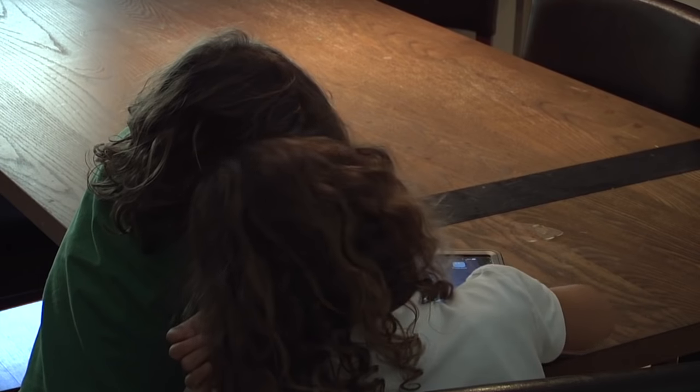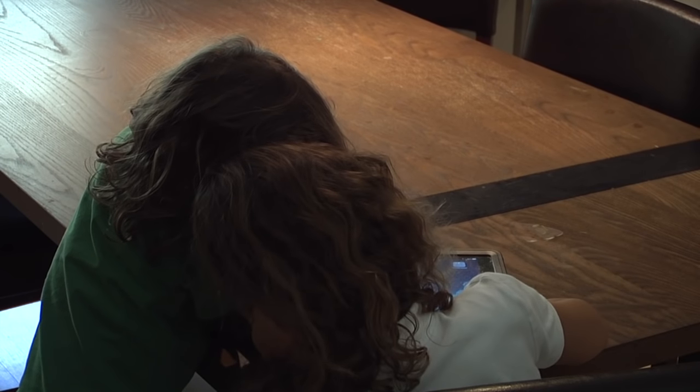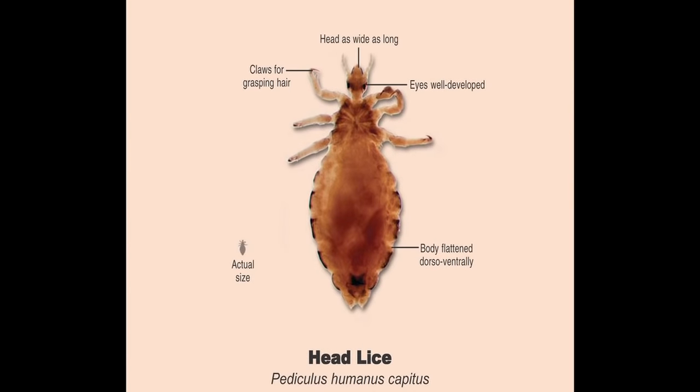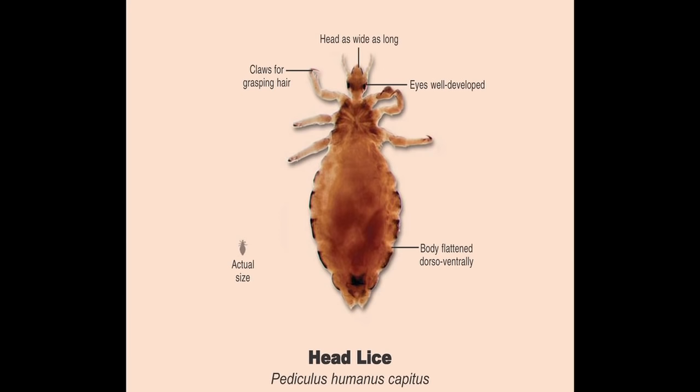Head lice have to be transmitted from human to human. The most common way that children get head lice is from head-to-head contact — many times children will play and their heads come in close contact with each other. The lice have little claws; their feet are equipped with claws that can hold on to a hair shaft, so they're able to let go and then grab again.